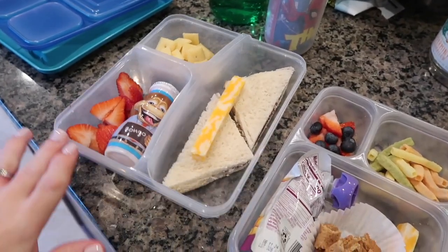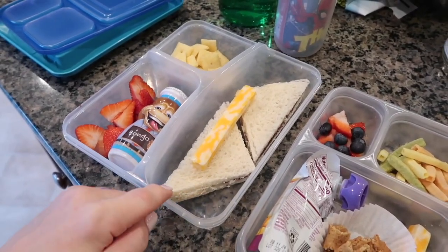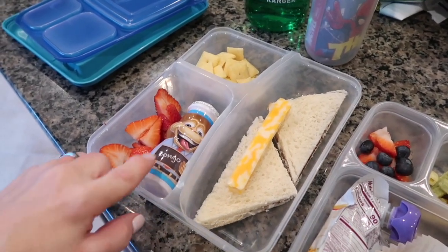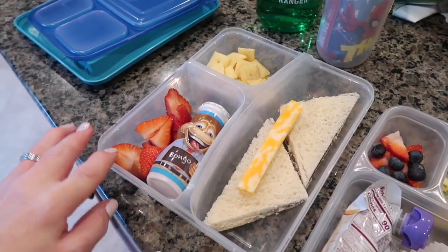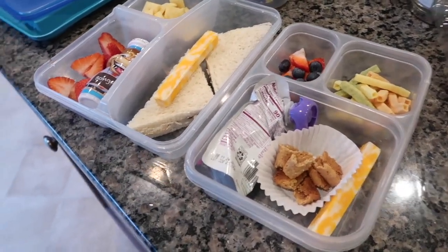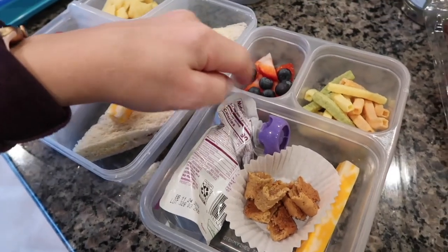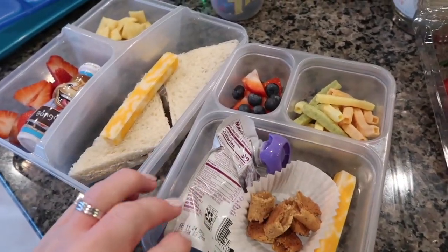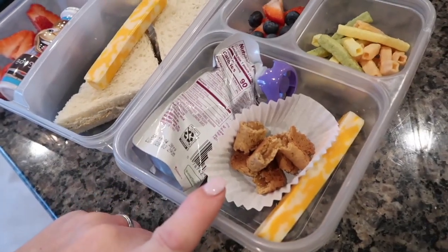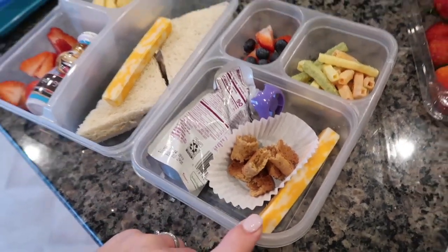Okay, so their lunches are packed. This is Jonathan's: a Nutella sandwich on white wheat bread, a cheese stick, Danimals, strawberries, Cheez-Its. Now I know these aren't the healthiest lunches in the world, but whatever. And for Ellie: strawberries, blueberries, veggie straws, a pouch with like mango, banana, kale or something, a little Nutri-Grain bar, and cheese.